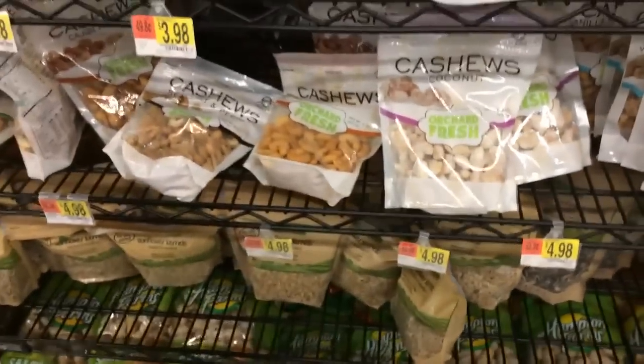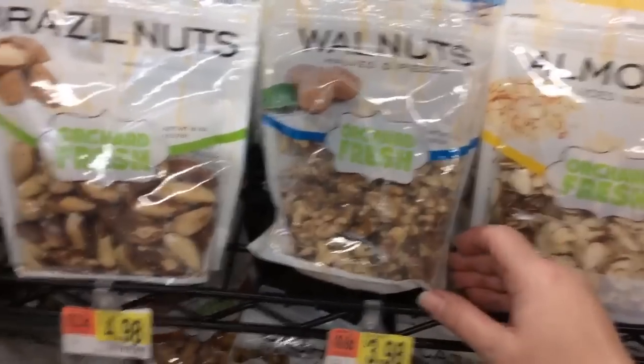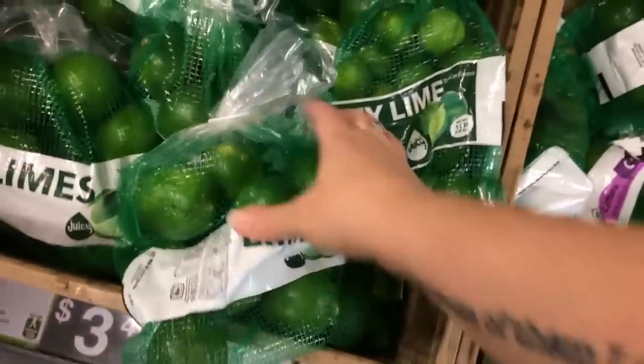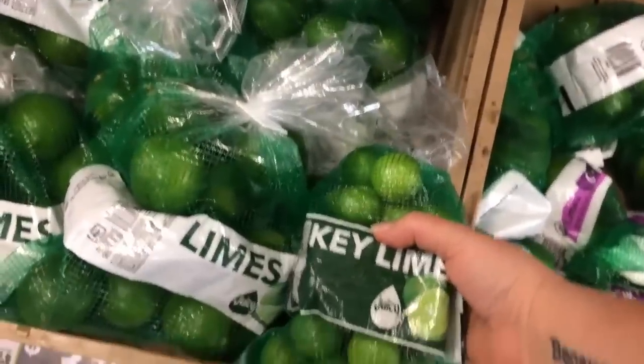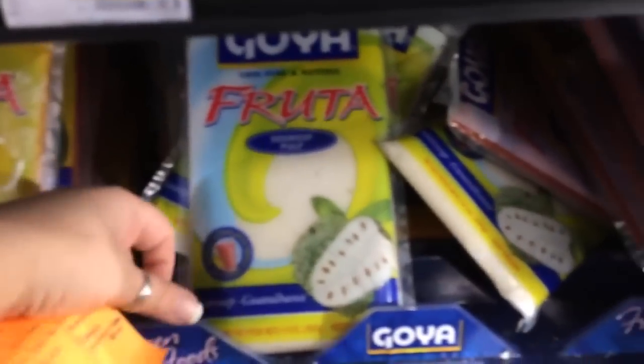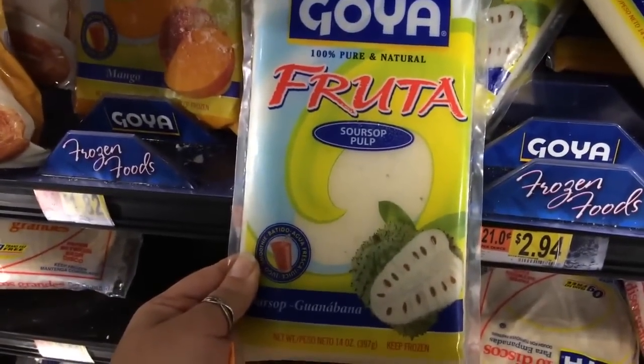That's how much we paid. Now we are at Walmart. This is where we find our Brazil nuts when we can't find them anywhere else — these are $4.98. You can also get walnuts here but it's not a really good deal. Here's where we get our key limes — they're usually mixed in with the regular limes. You don't want to use regular limes unless you have to; make sure they have seeds because Dr. Sebi said key limes are preferred. For those looking for soursop, if you can't find it fresh like we can at our Asian market, Walmart has soursop pulp by Goya.